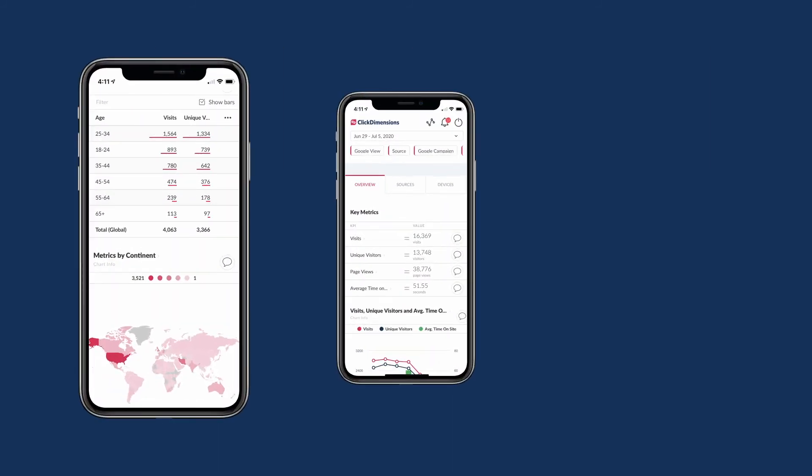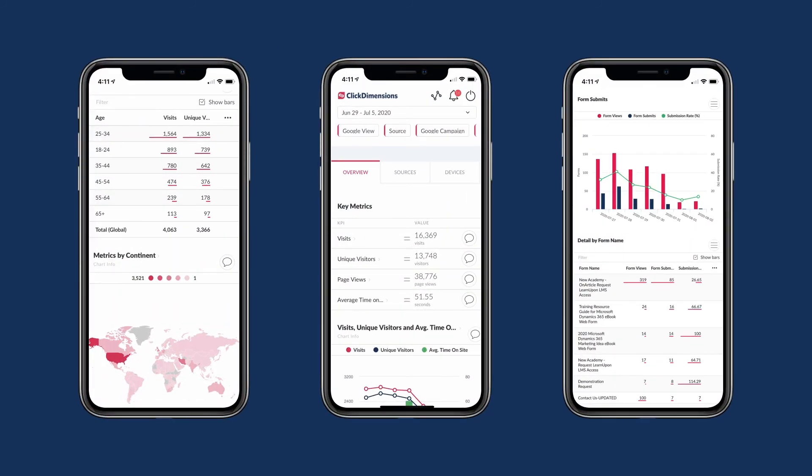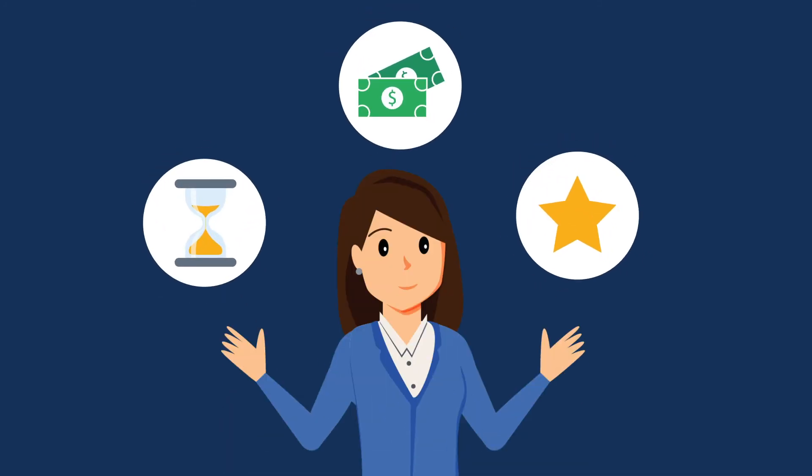And with mobile apps available for Android and Apple users, you can take all your Intelligent Dashboards data and collaboration tools with you wherever you go. Save time, save money, and extend your expertise. For marketers today, Intelligent Dashboards is an easy choice.